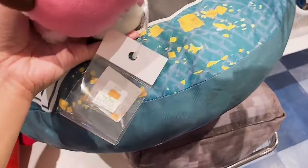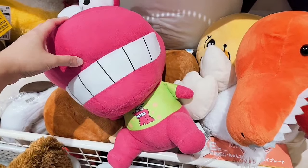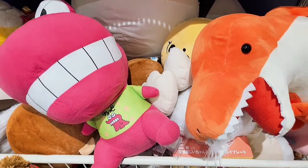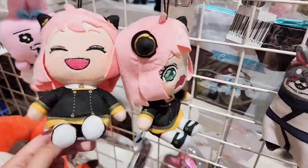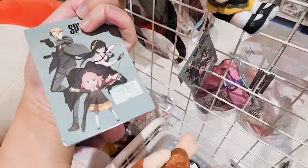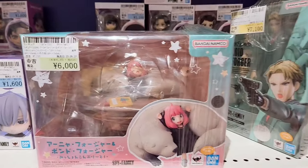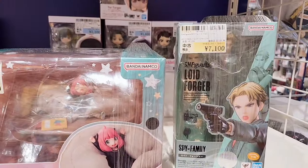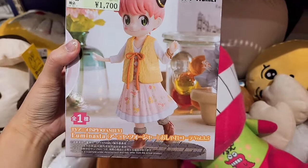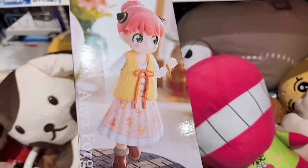Here are some Cinnamoroll items at 400 yen, and some Chocobi from Crayon Shin-chan, and a crying Anya item. More Spy x Family stuff. Oh, this is cool but it costs 6000 yen, and this one is 7100 yen. This one is better at 1700 yen and cute too.